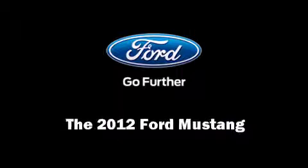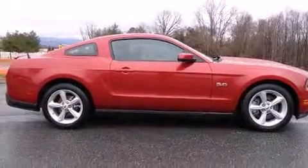Here's a great deal on a 2012 Ford Mustang. Ford made sure to keep road handling and sportiness at the top of its priority list.